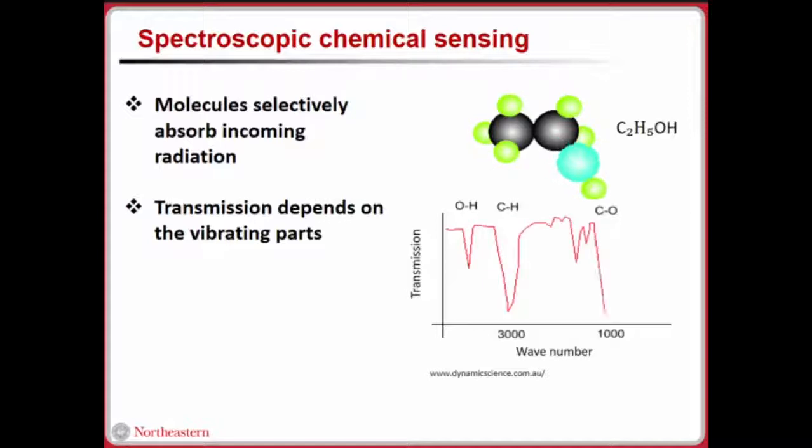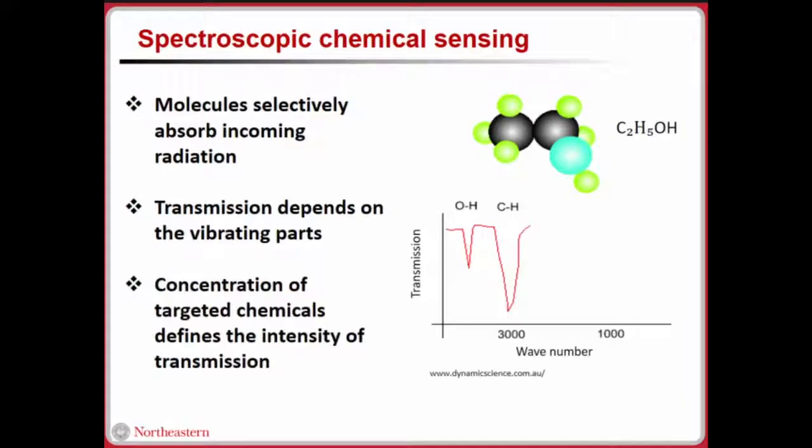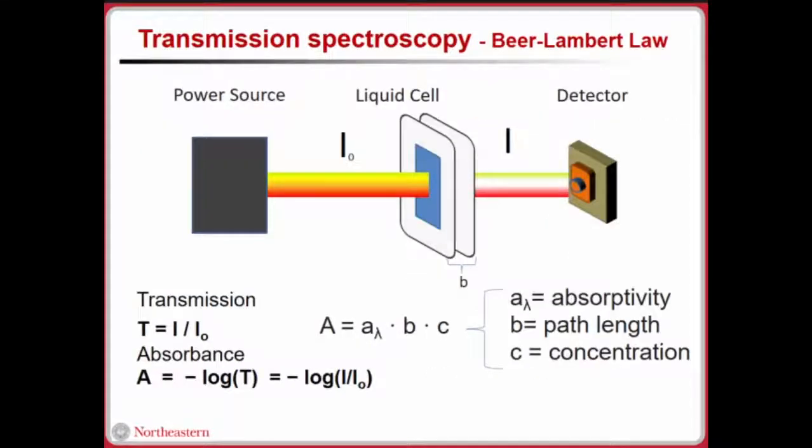Absorption is related to the transmission intensity from the medium. Based on these atomic interactions, the observed infrared power and transmitted intensity will differ. Regarding concentration: increasing concentration means those tiny filters increase in number. We should understand Beer-Lambert law — in a liquid cell with a constant path length, absorbance is linearly related with concentration, which allows us to use it quantitatively.